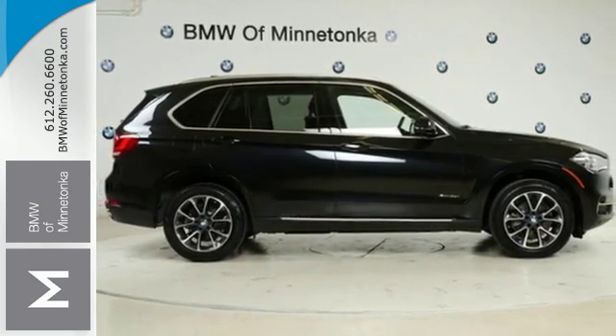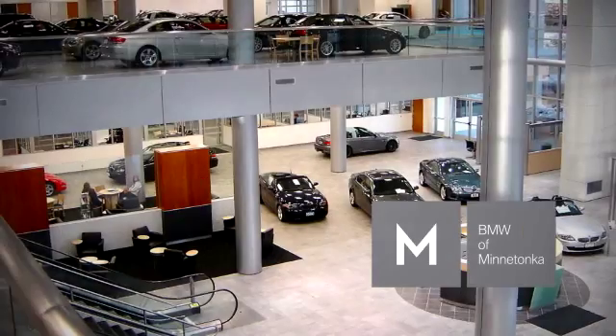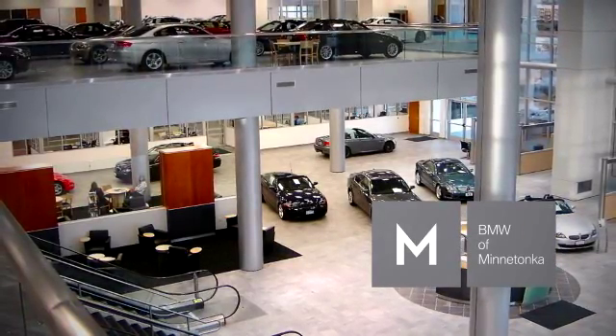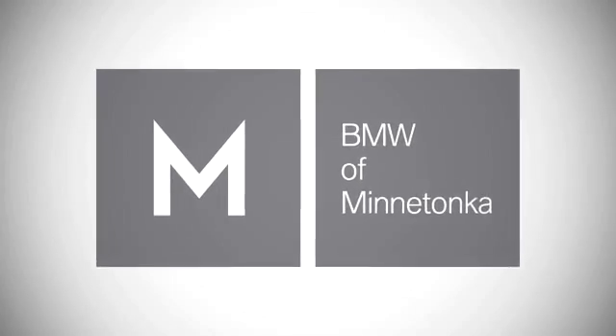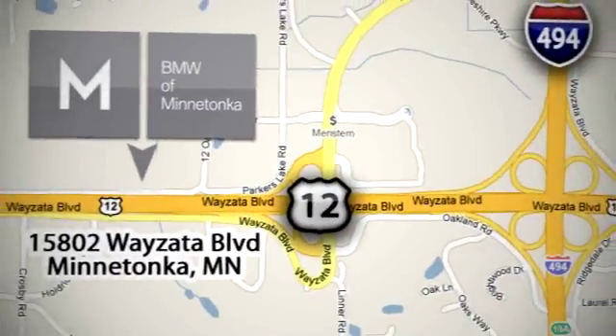Get behind the wheel of this X5 today. BMW of Minnetonka, the Twin Cities' only locally owned and operated BMW dealership. We're conveniently located at 15802 Wyzetta Boulevard in Minnetonka, Minnesota.